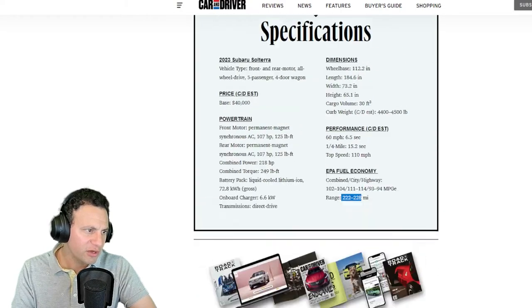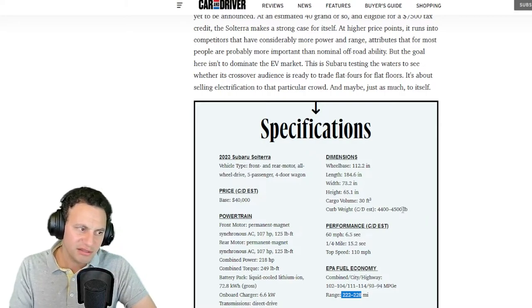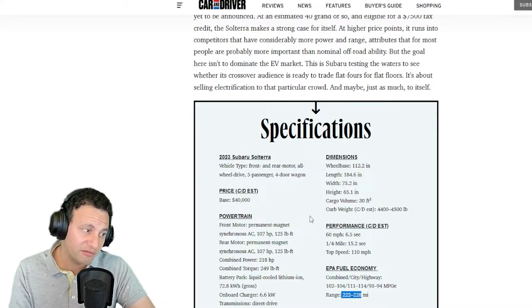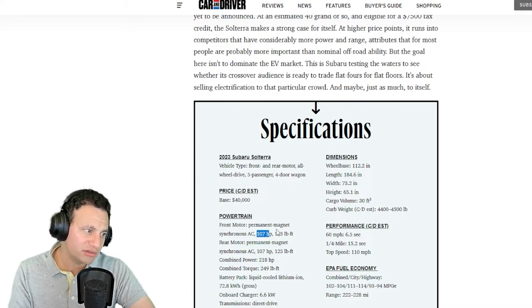Can someone explain to me how this escaped the production team and the engineers? I'm pretty sure they know what they're doing and they're targeting a specific segment — that's why they're only making 7,500 of them. But in 2022, these power figures are just not acceptable. Permanent magnet synchronous AC motor at 107 horsepower each — that's a joke. Everything has more power than this.